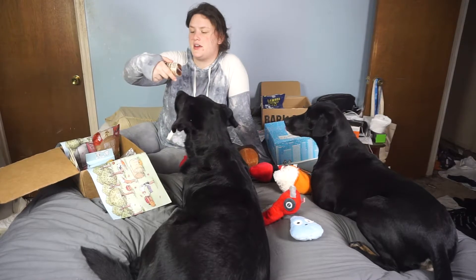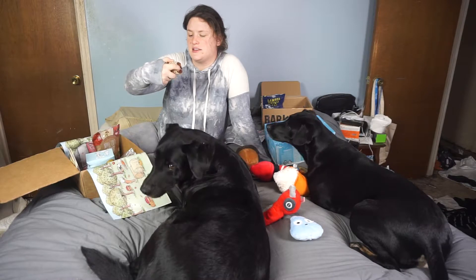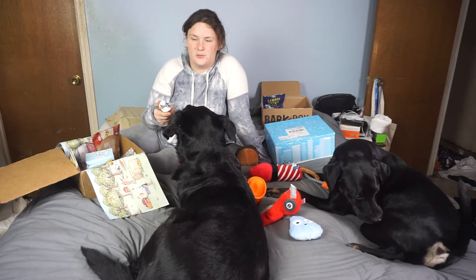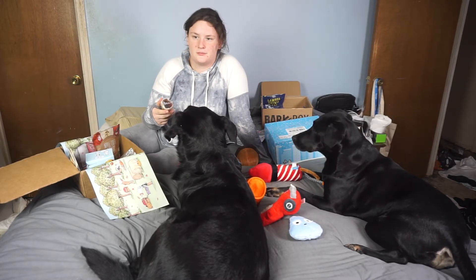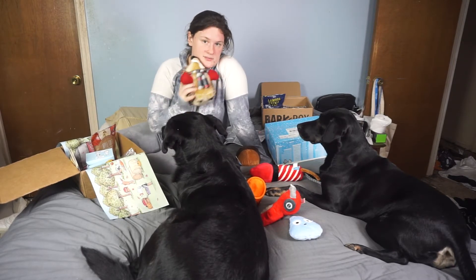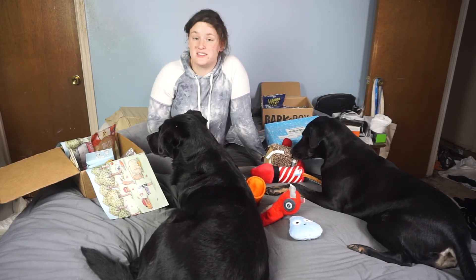And the last thing we got is a Butcher's Block Bone, 100% natural 6-inch knuckle bone. So that's what I got in Thanksgiving's BarkBox. BarkBox is a subscription service that gives you treats and toys every month. Use my promo code below because it really helps me out.